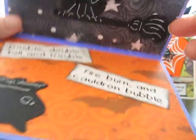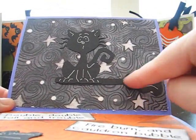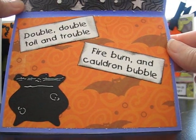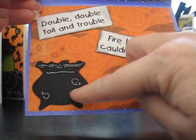On the inside of the card I've got a kitty and broom here flying through the sky, and this is from Paper Doll Dress Up. And then down here I've got the little cauldron and it says double double toil and trouble, fire burn and cauldron bubble. This is also from Paper Doll Dress Up.